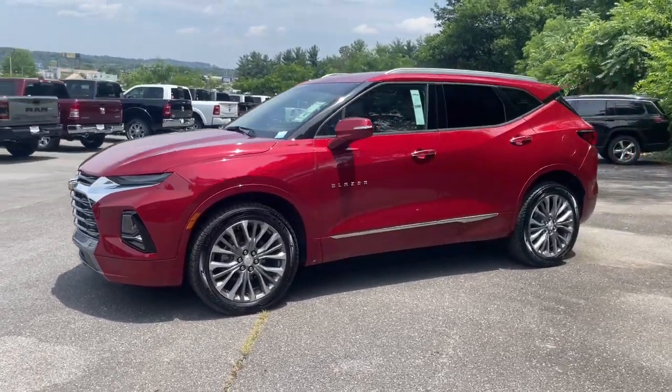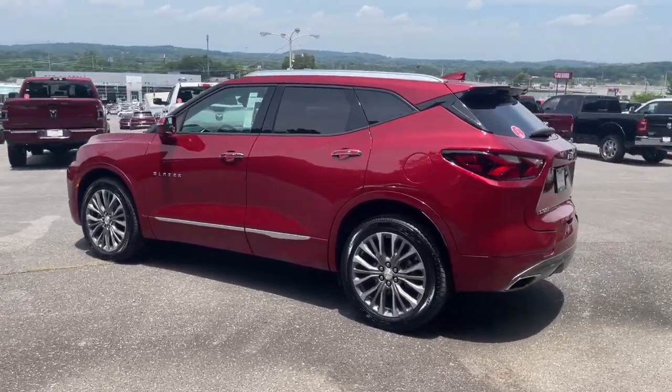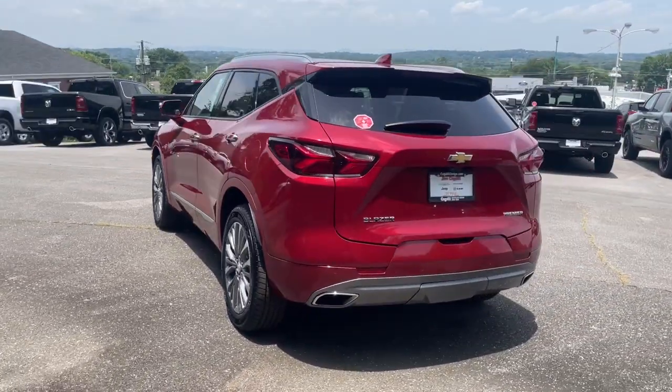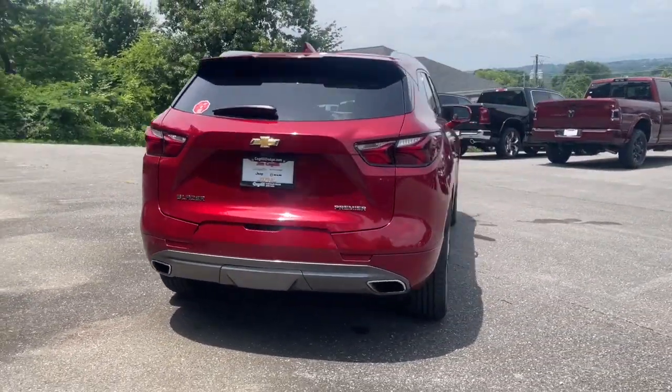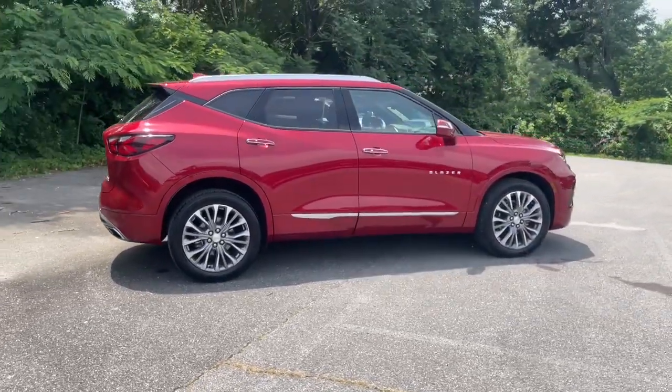Picture yourself in the 2019 Chevrolet Blazer. This vehicle is an outstanding buy with fewer than 35,000 miles on the odometer. Here's a sporty Blazer that delivers family-friendly comfort and pleasing driving manners.